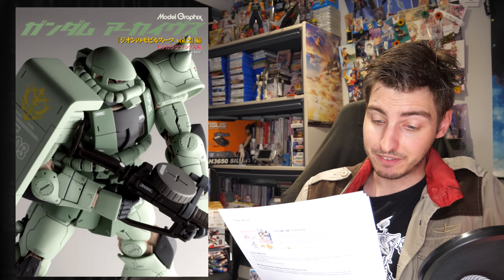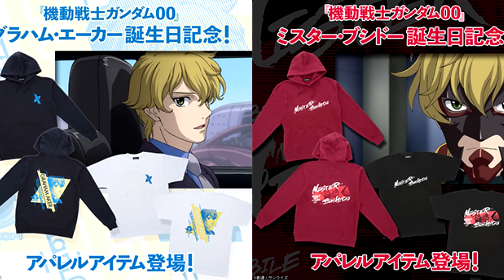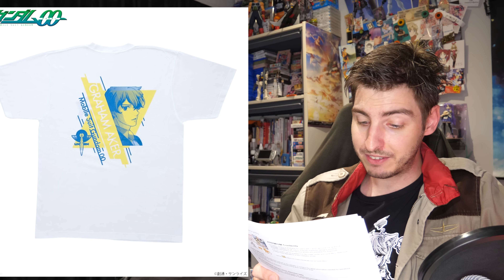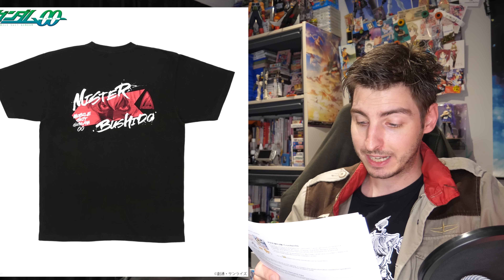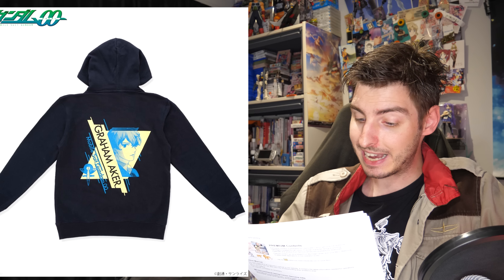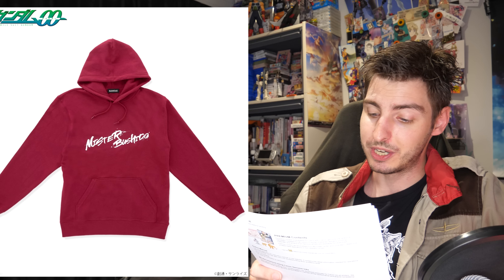Now let's have a look at this week's Gundam apparel. Banquete kicked things off on Friday with their Graham Aker and Mr. Bushido collection. For 3,520 yen / 25 US you can get either a white Graham or black Mr. Bushido t-shirt, or for 7,700 yen / 55 US you can get a black Graham or red Mr. Bushido hoodie. All items are slated for a November release.